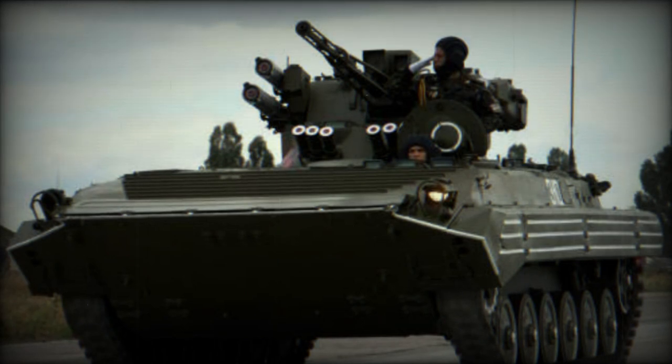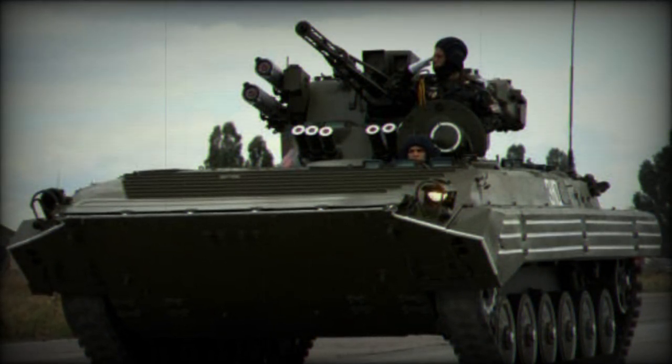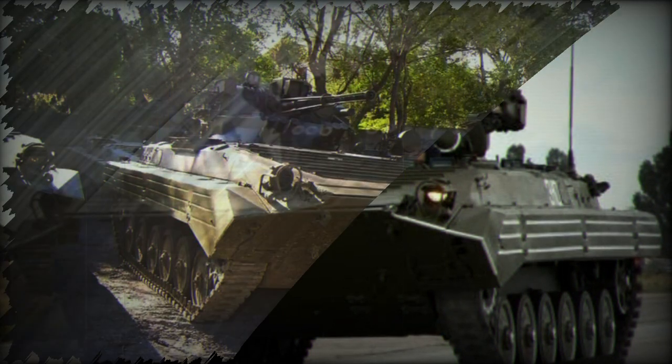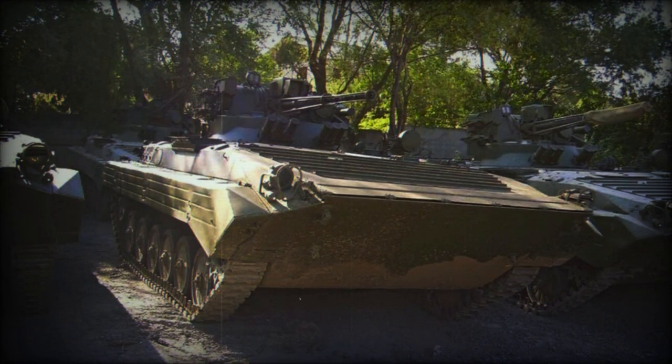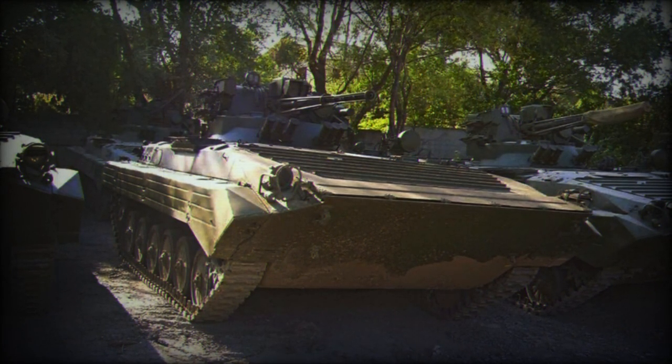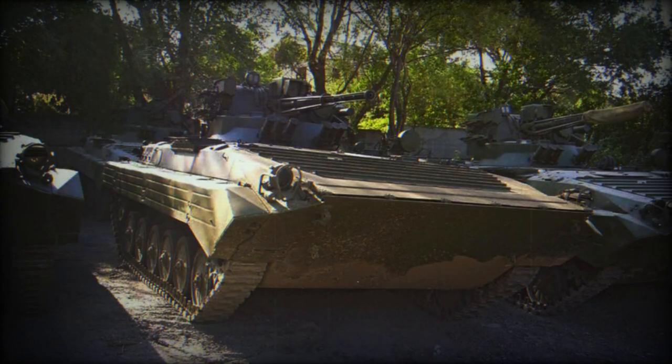The appearance of these vehicles in the Russian army could indicate a significant shortage of functional armored vehicles. This hypothesis is all the more plausible since, according to recent AUSIN sources, Russia has lost more than 1,000 BMPs since the start of its invasion of Ukraine, which could push them to put into service even small modifications of modernized vehicles captured in Ukraine.